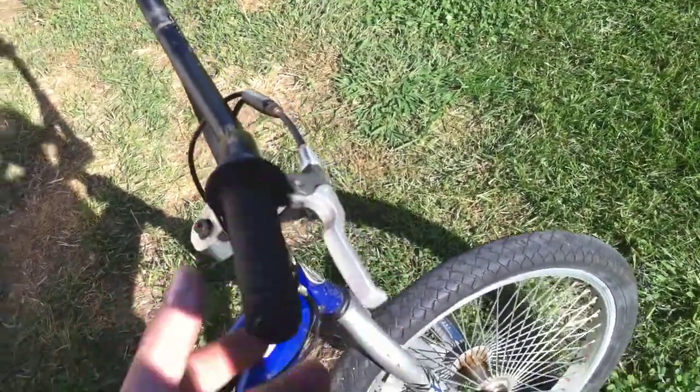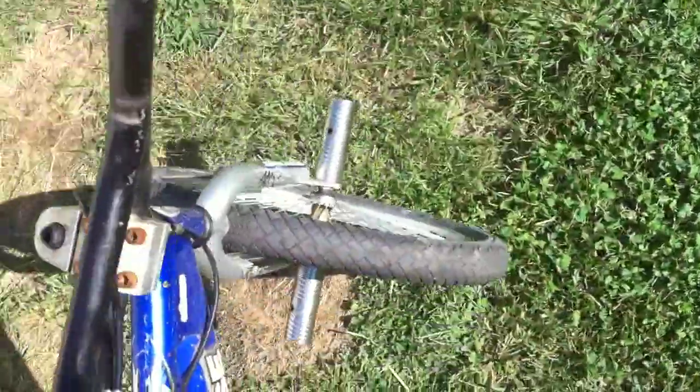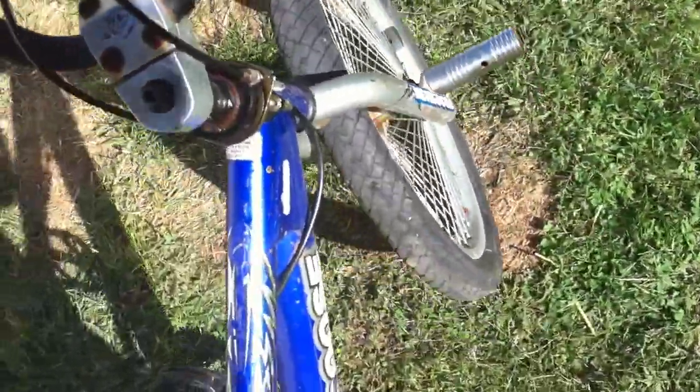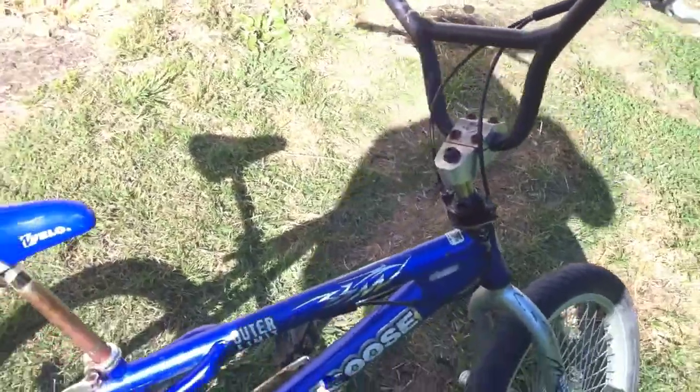Got a back brake. You can spin the handlebars 360 degrees and it doesn't matter because of this little piece right here — not sure what that's called.